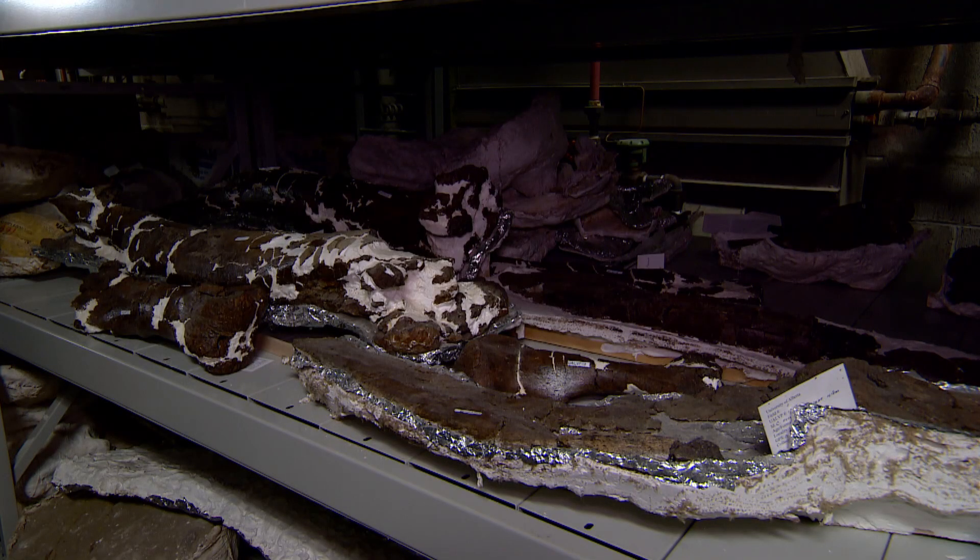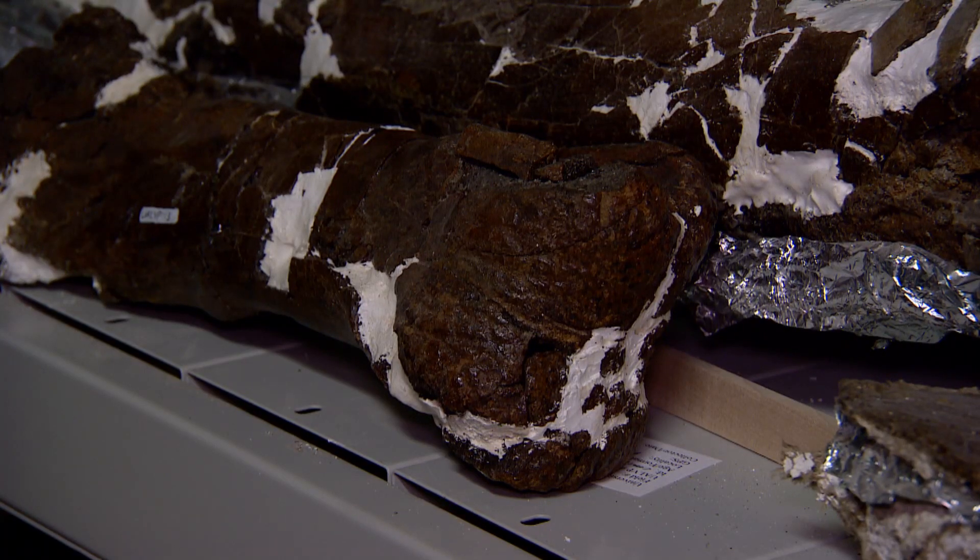The skeleton was originally found in 1992, but at the time it didn't look very remarkable, and it wasn't until 2011 that Darren Tankey from the Royal Tyrrell Museum found some archaeological evidence in the debris.